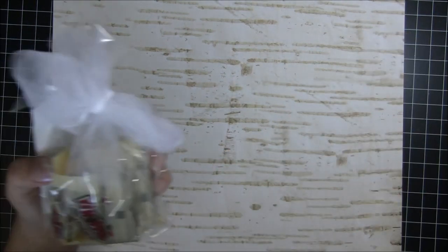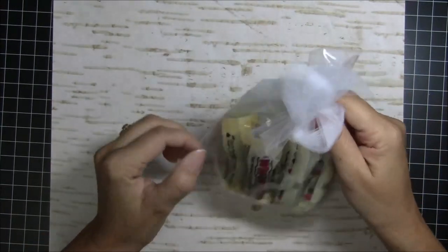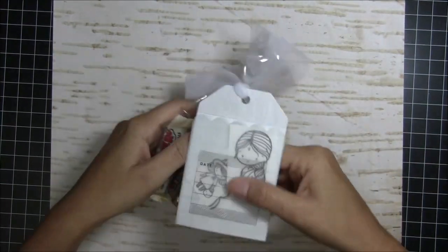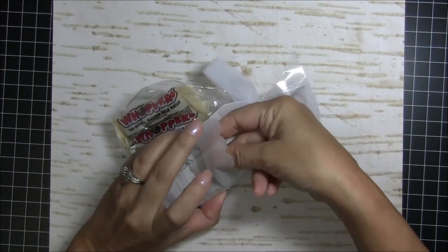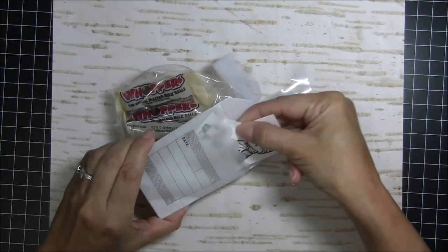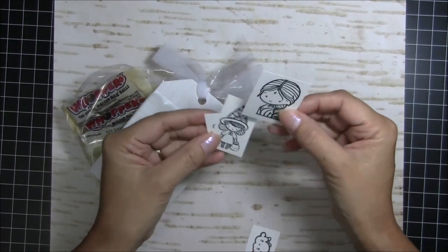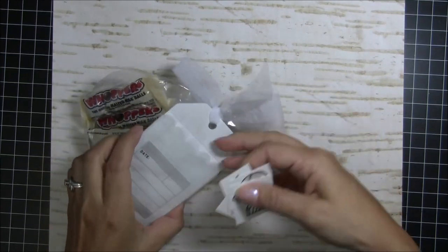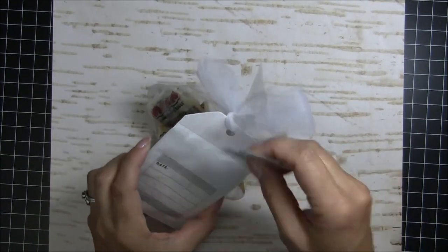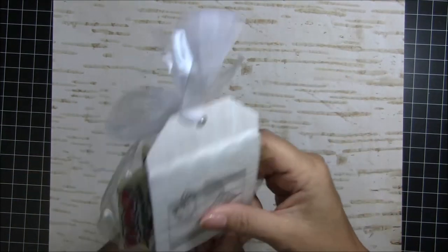Next up is this cute tag attached to all these whoppers, and I believe this one is from Paula, because she's talking about how much she loves whoppers. By the way, I really love whoppers too. Look at how cute these little stamped images are — they will be so much fun to color up. And this cute little pocket tag. Some yummy whoppers!